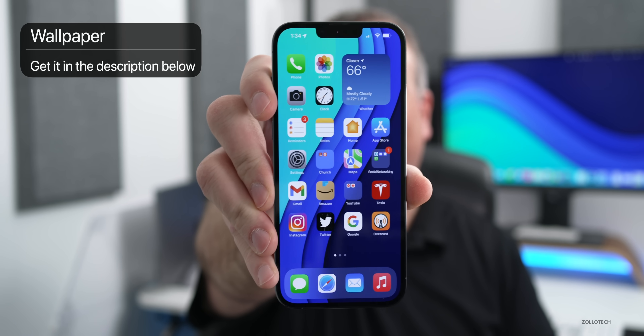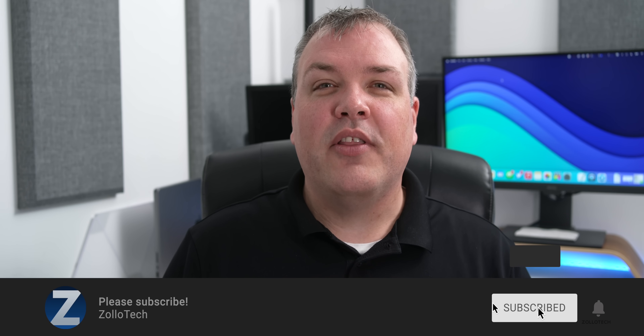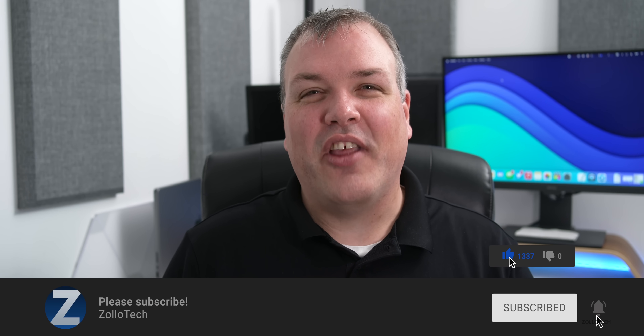That's everything in iOS 15.4 beta 4. If I find more features I'll have a new features video at the end of the week, plus a follow-up covering stability, battery life, and more this weekend. If you've found anything else, let me know in the comments. The wallpaper link is in the description. Please subscribe if you haven't, and give the video a like if you enjoyed it — thanks for watching!